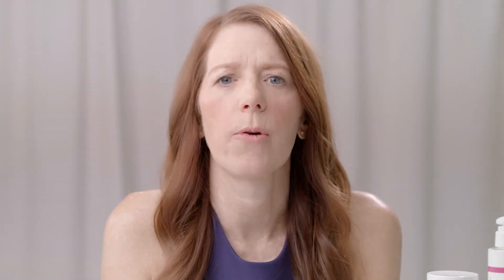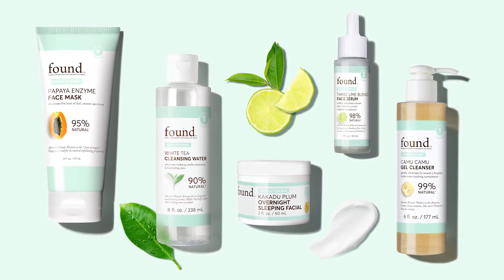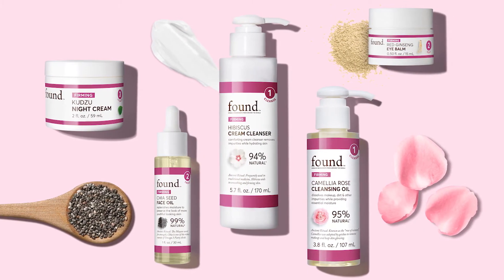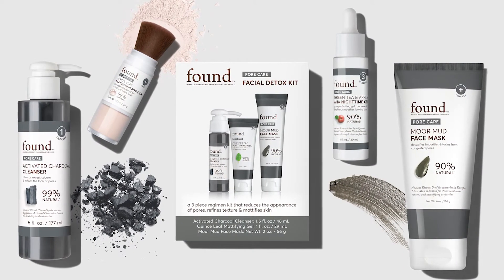The Found lineup is made up of five targeted platforms. Brightening helps with enhancing radiance and overall skin tone. Firming to fight those signs of aging and add moisture and plumpness. Pore care helps detoxify and reduce the appearance of pores.